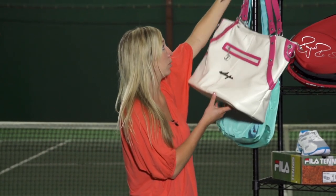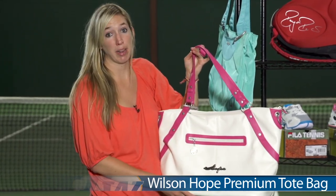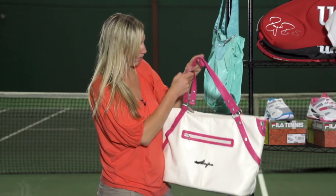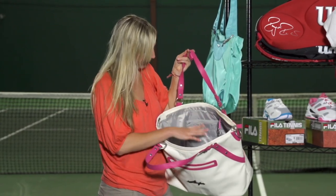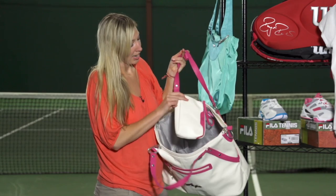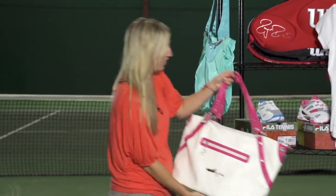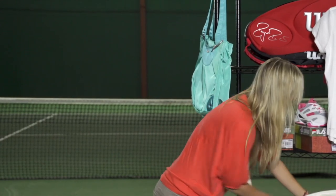First off, we have the Wilson Hope Tote in honor of Breast Cancer Awareness. This tote bag can hold two rackets, has a front zippered compartment as well as a ton of space inside with some specialized pockets. It also has a cosmetic case and a carabiner up front to hang on the fence to keep this tote off the ground while you're playing.